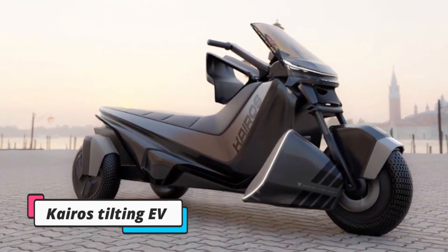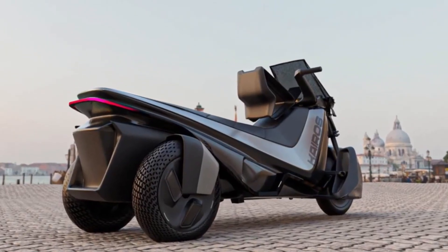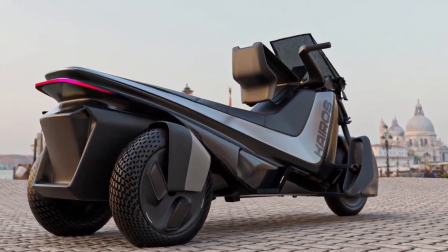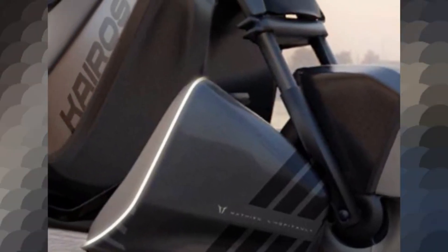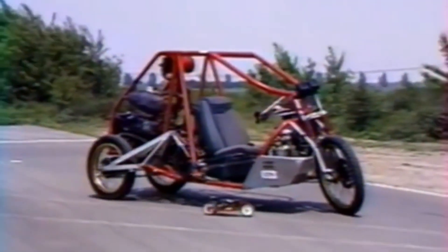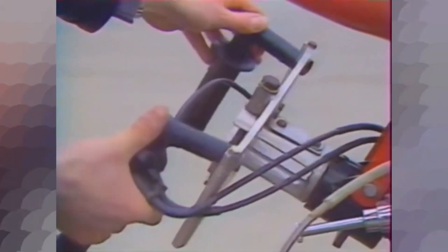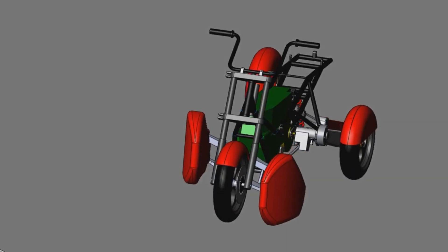The Kairos Tilting EV stands as a visionary concept that harmonizes cutting-edge technology with uncompromising safety. The Kairos Tilting EV captivates with its sleek, aerodynamic silhouette, seamlessly blending form and function. Departing from the traditional three-wheeled EV design, the Kairos places its two wheels at the rear, optimizing weight distribution and traction.